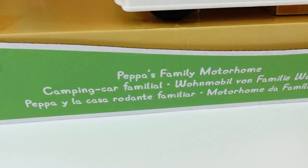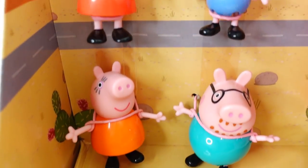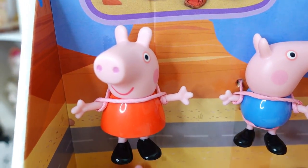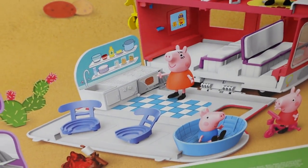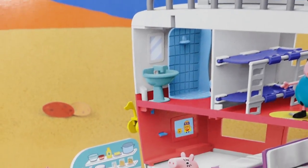It's called Peppa's Family Motorhome. And what's special is, take a look, we have the entire family here. So we have Daddy Pig, Mommy Pig, we have George, and of course we have Peppa. And right next to them is their beautiful pink and white motorhome. They are going on holiday. Let's take a look at the back of the box — it says Home on the Road. This adventure is going to be epic.